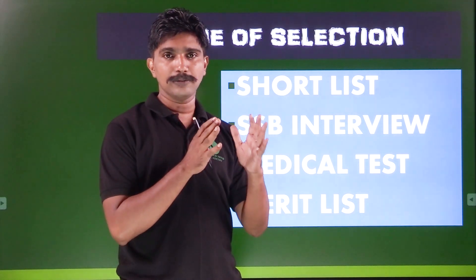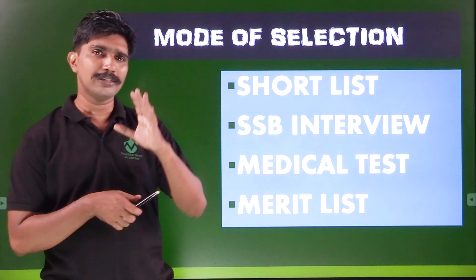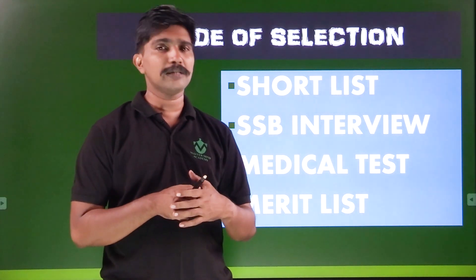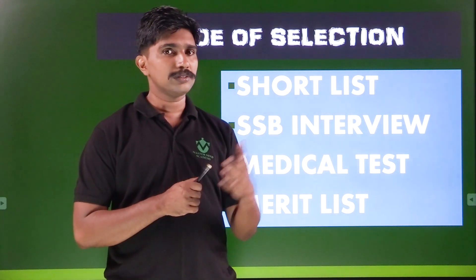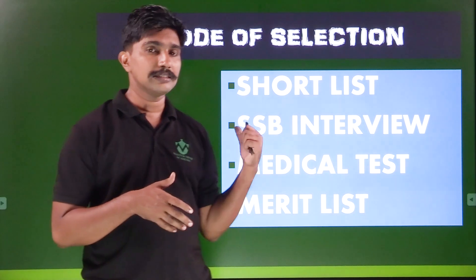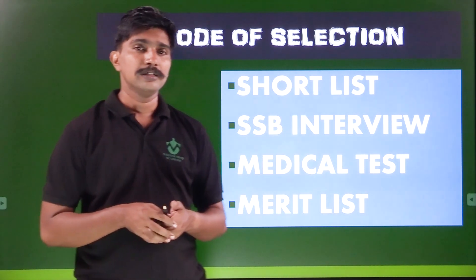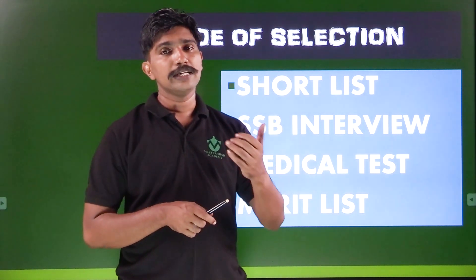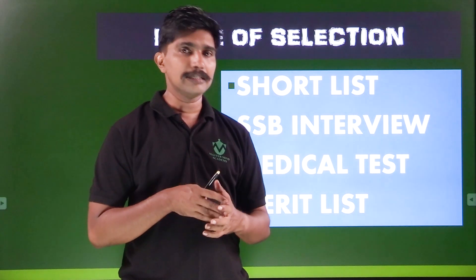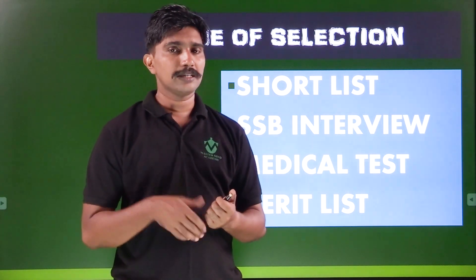That interview is a personality test. You can then go through the medical selection board. Some people are not good at the interview. In the medical selection board, there is a merit list. For NDA, the written exam is 900 marks and SSB is also 900 marks. But here, there is no written examination — only SSB 900 marks.